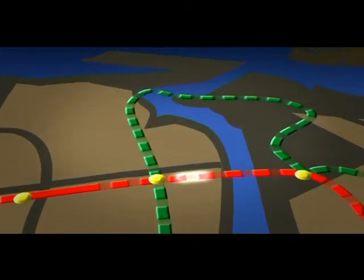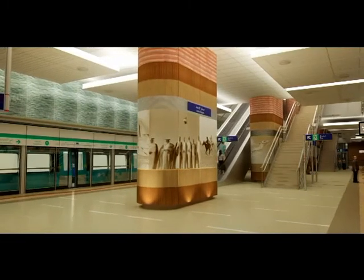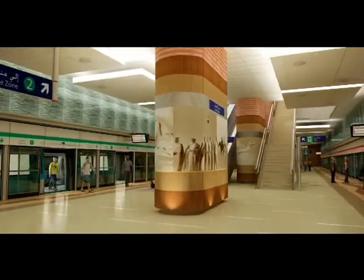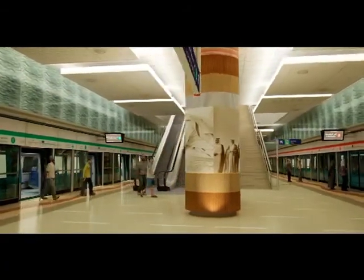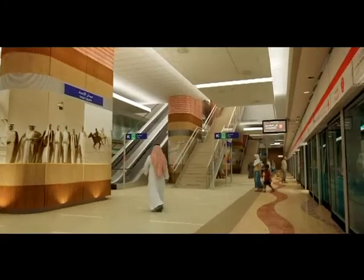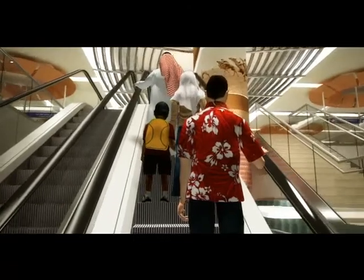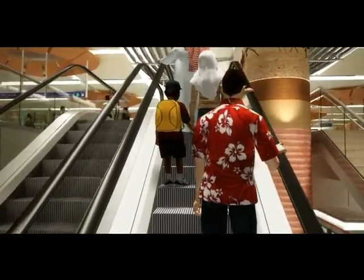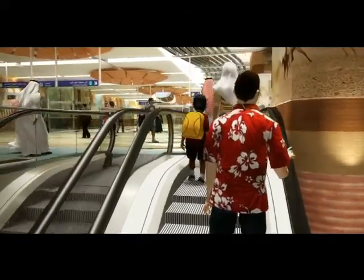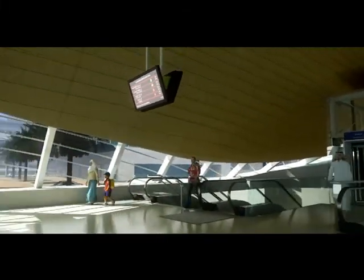Remaining on the red line, the journey continues underground, passing beneath the creek to our destination, Union Square. This station serves as the system's second interchange, and passengers transferring between the red and green lines simply cross the platform, as both lines are on the same level. Union Square is the end of our short introductory journey. The main concourse is just one level above the platform and directly beneath street level. Passengers completing their journey pass through the ticket gates and proceed to one of the two exits that lead to the park above.